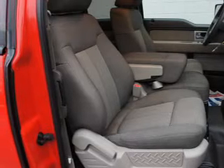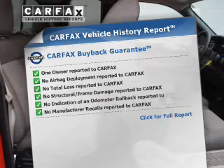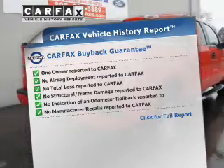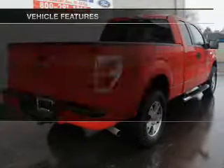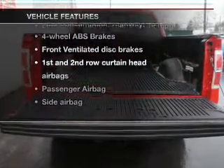Anti-lock brakes help to bring your vehicle to a safe stop. A vehicle history report from Carfax, the most trusted provider of vehicle history information, is offered to provide you with peace of mind. And, with these notable features, you won't want to miss out on the opportunity to own this amazing ride.